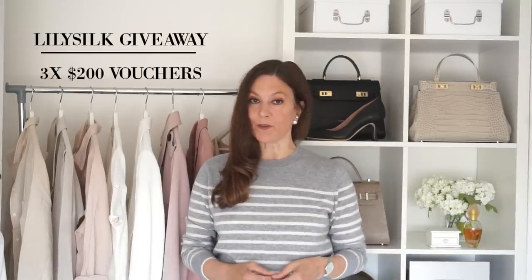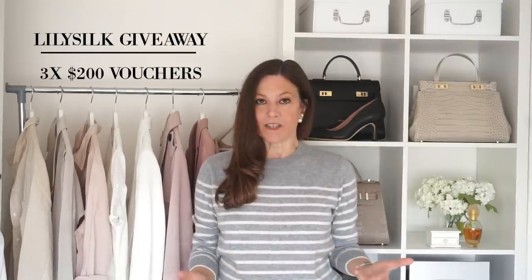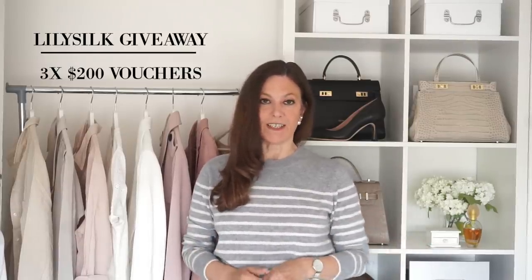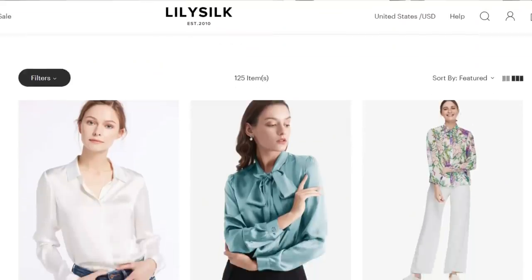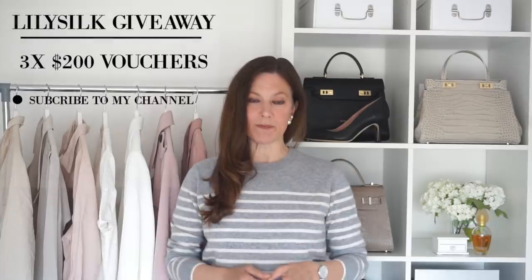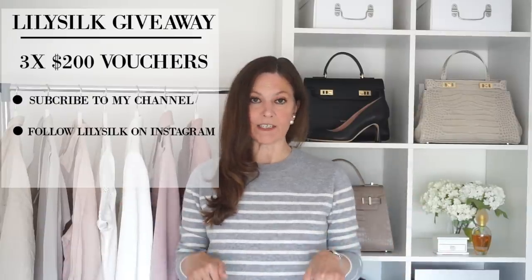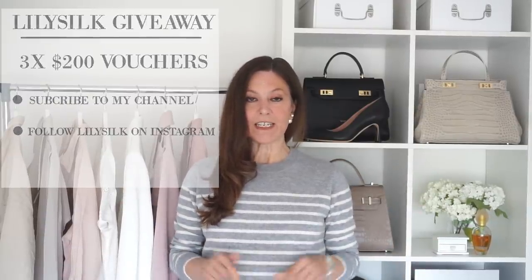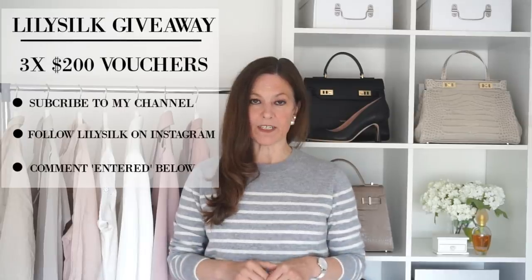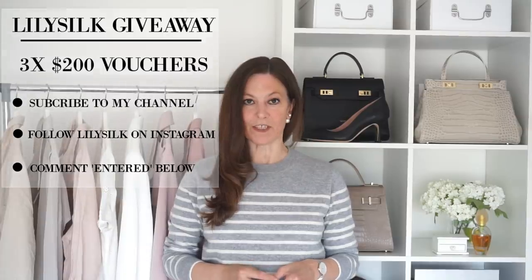I'm thrilled to let you know that I've got some vouchers to give away — three vouchers worth $200 each, and it's an international giveaway so no matter where you are in the world you can still enter and spend your vouchers on any of the gorgeous things on their site. To enter, you need to be subscribed to my channel, follow LilySilk on their Instagram page (link in the description below), and leave a comment saying 'entered'. The winner will be announced in five days, so good luck.